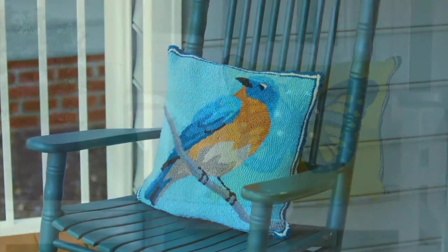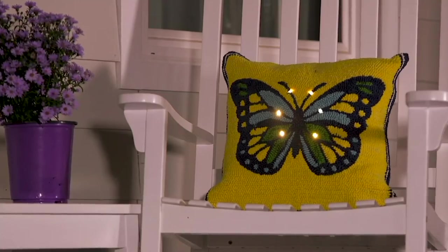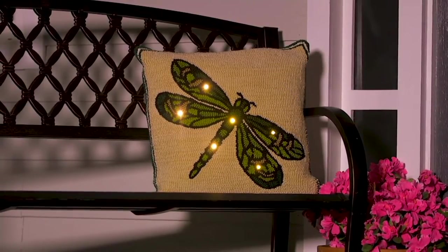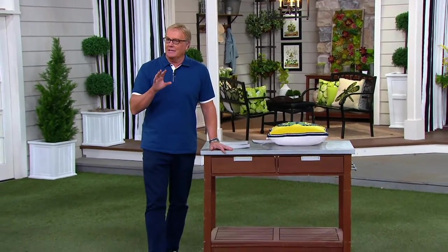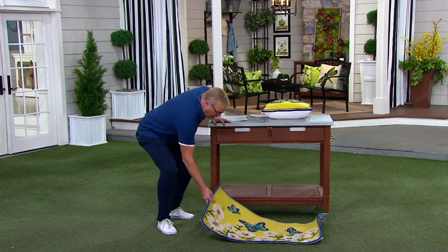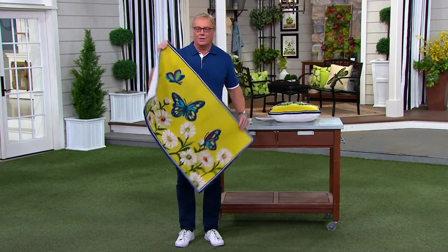We have a hummingbird, a bluebird, a butterfly, or a dragonfly - your choice - on our friend the 18 by 18 inch pillow. I happen to have it right here in front of me. I'll just pick it up. This is the most manual labor I have done all day. Take a look at this guy.